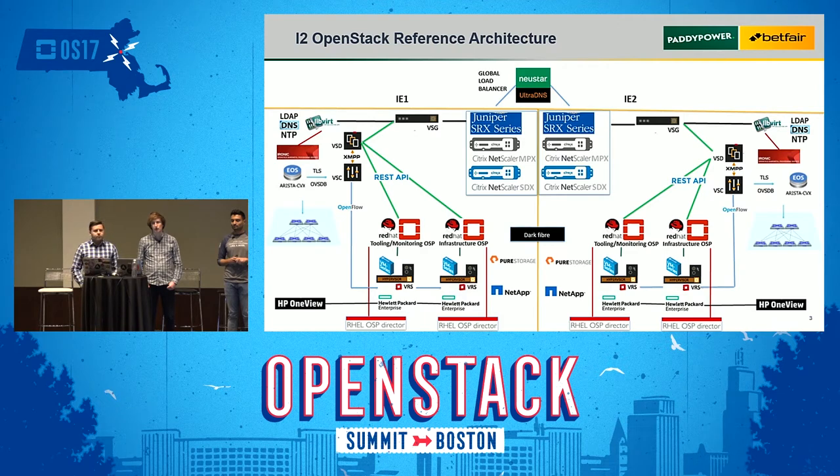Nuage Networks is installed on each compute node — their customized version of OpenVSwitch called the VRS, which controls flow data in and out of the network based on ACL policies. It's a completely mirrored active-active data center with dark fiber between the two. We design applications for failure and deploy them across two DCs, so if we're doing maintenance or lose a data center, applications and customers aren't impacted.